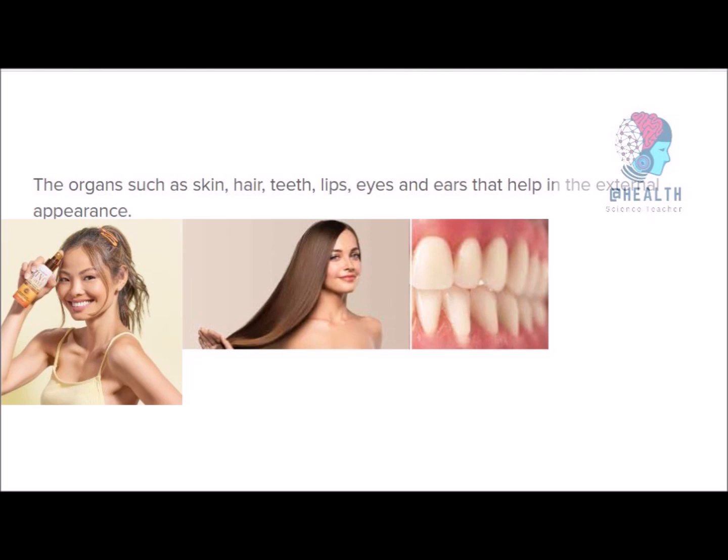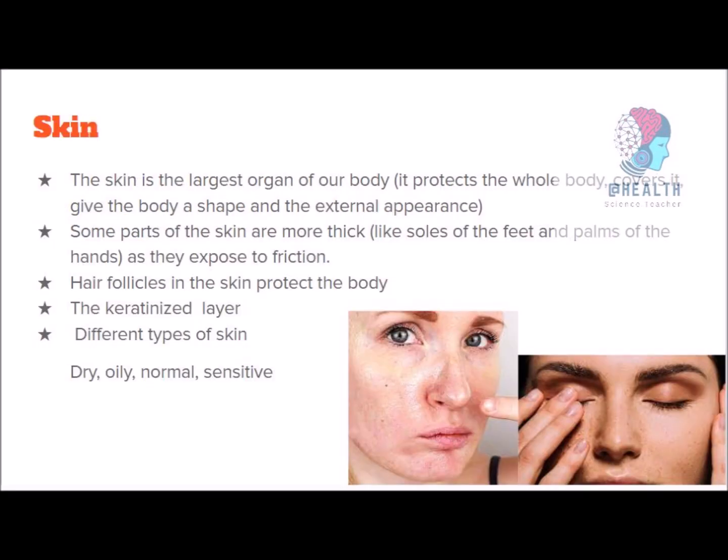We usually respond to stimuli. Our sensory organs identify or detect the stimuli that occur in our surroundings and pass the information to our brain. In this chapter, you will learn about skin, hair, teeth, lips, eyes, and ears, because those are the organs that help with your external appearance. First, we will see about skin — it is the largest organ in your body. It protects your whole body, covers it, and gives shape and external appearance.